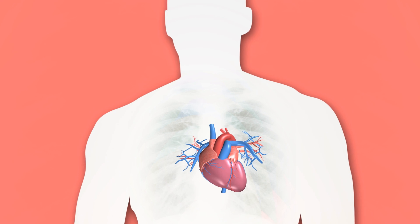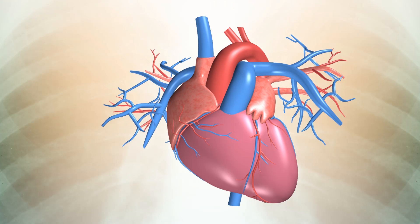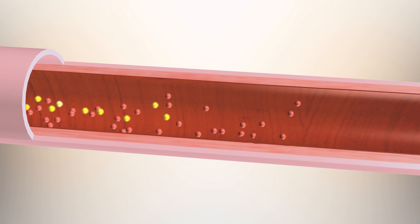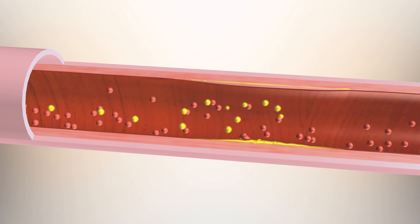These risk factors injure the delicate artery lining. This injury sets off a chain of events which leads to the build up of fatty deposits or gunk within patches of artery walls. This process is known as atherosclerosis. These atherosclerotic fatty deposits grow and become harder to form plaque.